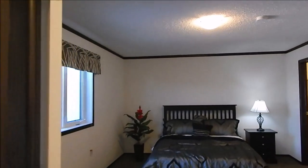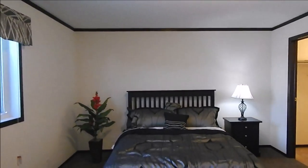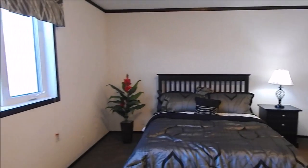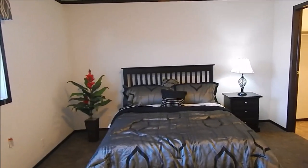And we go into our master bedroom. That's a queen size bed — there's enough room for a king along that wall, and we can do a king on this wall as well. So there's options on your layout.